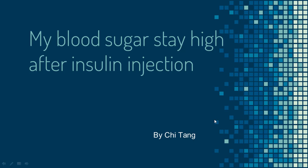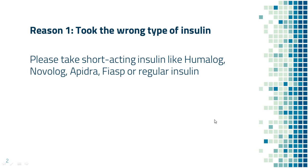My blood sugar stays high after insulin injection. What should I do? There are a few possible reasons for this. Reason number one: took the wrong type of insulin.